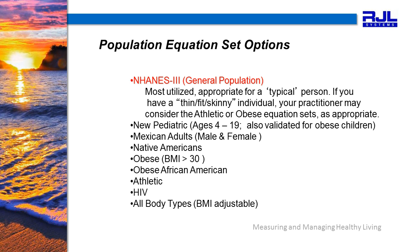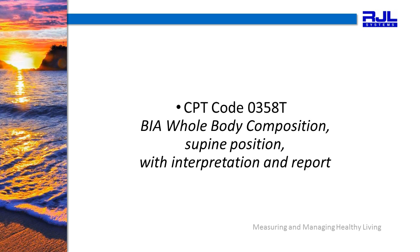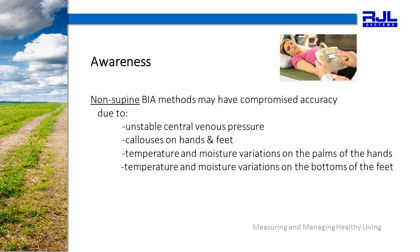We also have the new pediatric equation set, which goes down to age 4. Please note that the RJL-BIA is performed in a supine position, as defined by the American Medical Association. The CPT code 0358T is BIA whole body composition in the supine position with interpretation and report. Notice that the non-supine BIA methods, such as hand-held or standing BIA methods, are not eligible for the American Medical Association's 0358T CPT code. Non-supine BIA methods may have compromised accuracy due to unstable central venous pressure. The fluids of the body cannot stabilize unless the patient is lying supine.